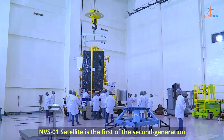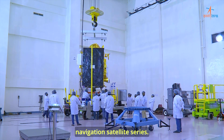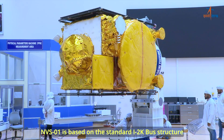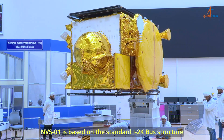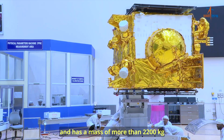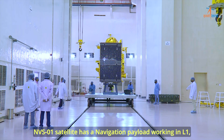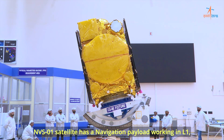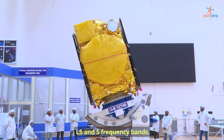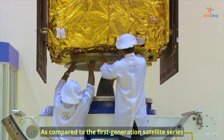NVS-1 satellite is the first of the second generation navigation satellite series. NVS-1 is based on the standard I2K bus structure and has a mass of more than 2200 kilograms. NVS-1 satellite has a navigation payload working in L1, L5 and S frequency bands.